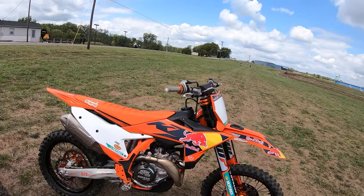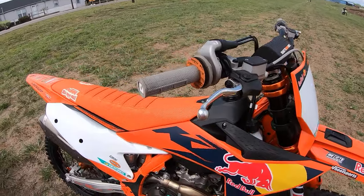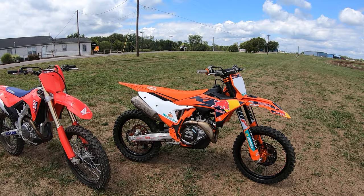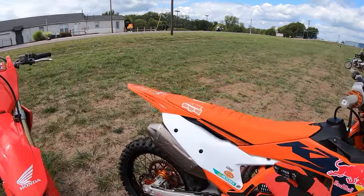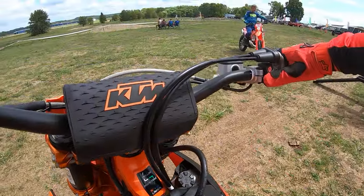This is my 2024.5 KTM 450 Factory Edition — all stock except for my favorite set of cone valve forks, and my good buddy Brad at Rideworks redid the rear shock on it. We're going to ride these back-to-back for a lap at Kickin' Roost. Let's give them a whirl.